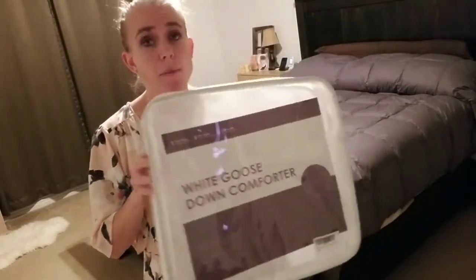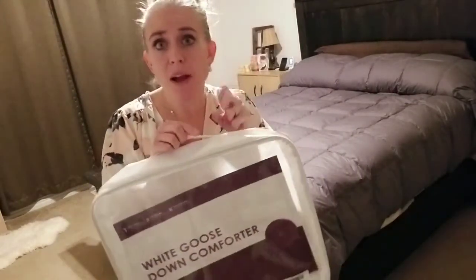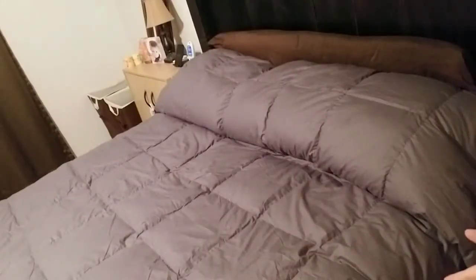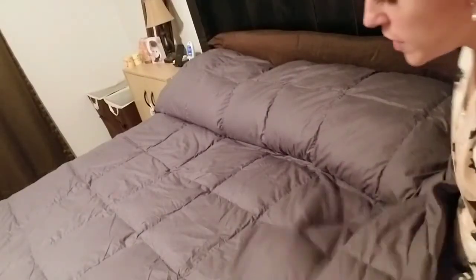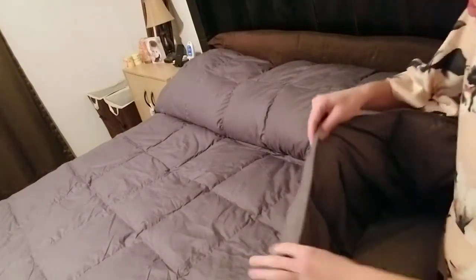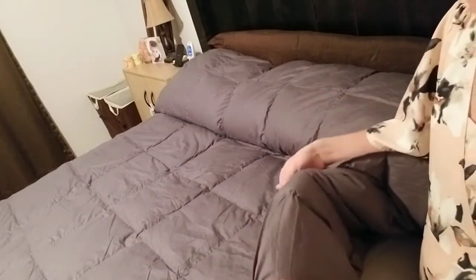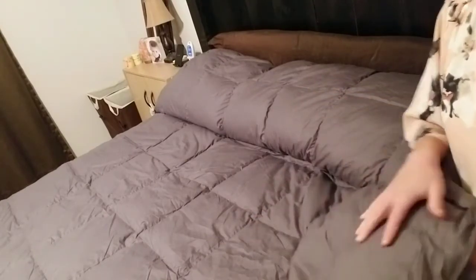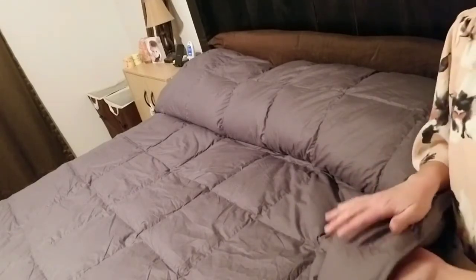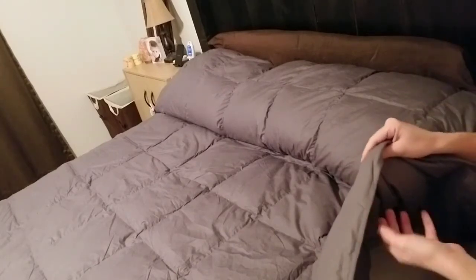It's a really small package but really dense and heavy because it's just compressed and all of the air is sucked out of it. Because it's goose down you get some fluffiness in here, and while it looks relatively thin, the material has a really nice weight to it.